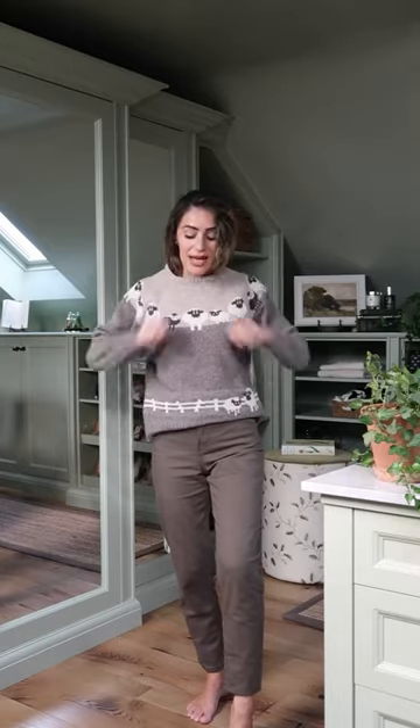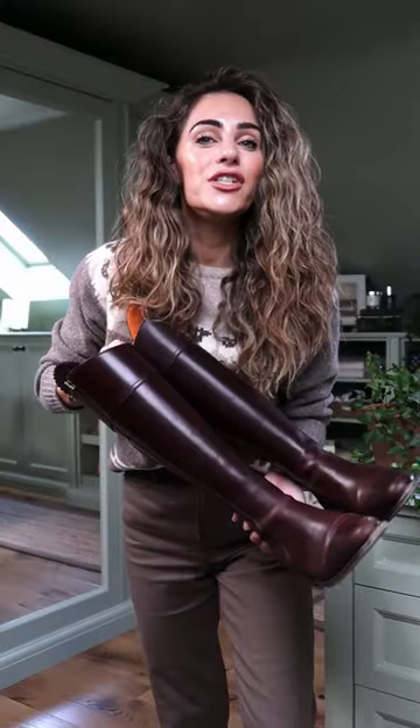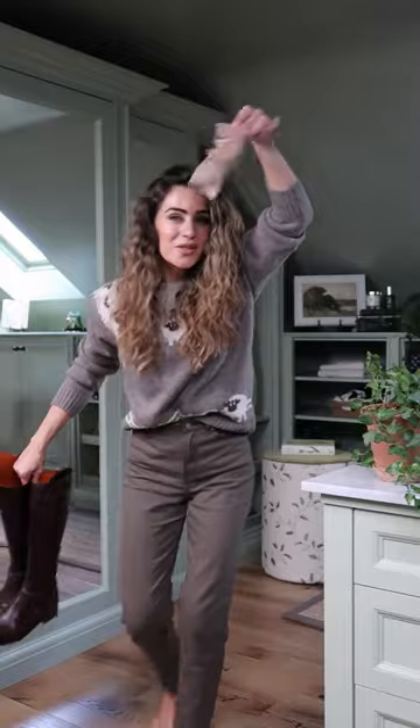I can promise you now, the day someone finds me a knitted jumper with a chicken on it, I will fully lose my mind. Today's boots are the Regina boots from Fairfax and Favor. Pop socks of course.